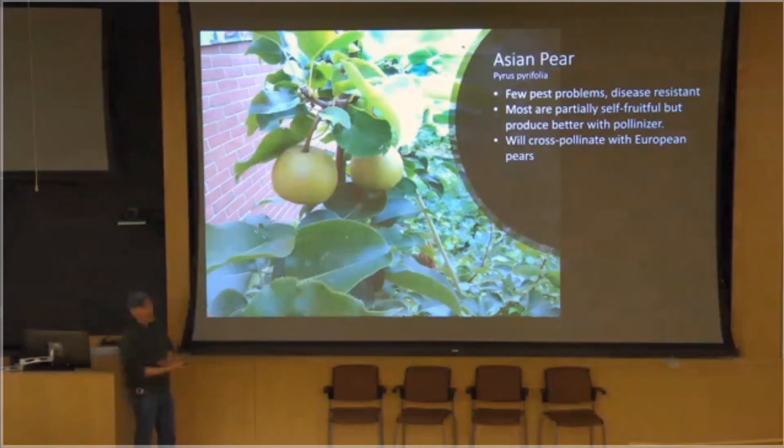They want to focus on the harvesting in later years, not having to redo the garden again. Asian pears are a great fruit for that. People have probably heard of the Liberty apple, which is an apple variety that's less — oh, one minute. Okay, good.